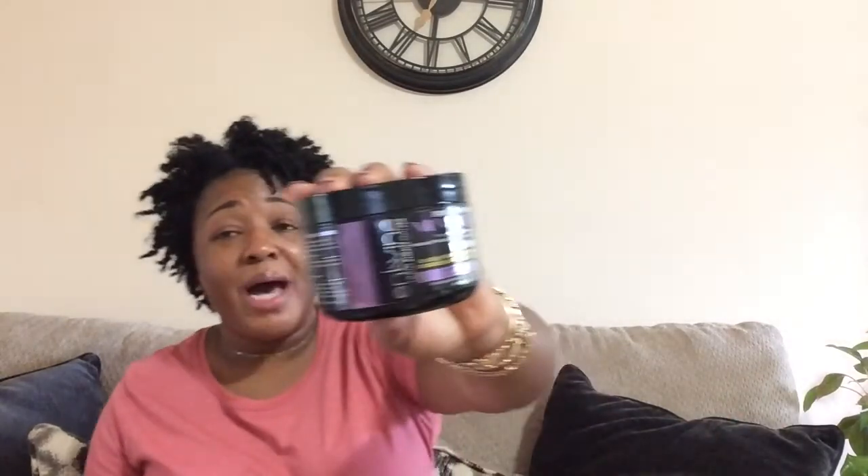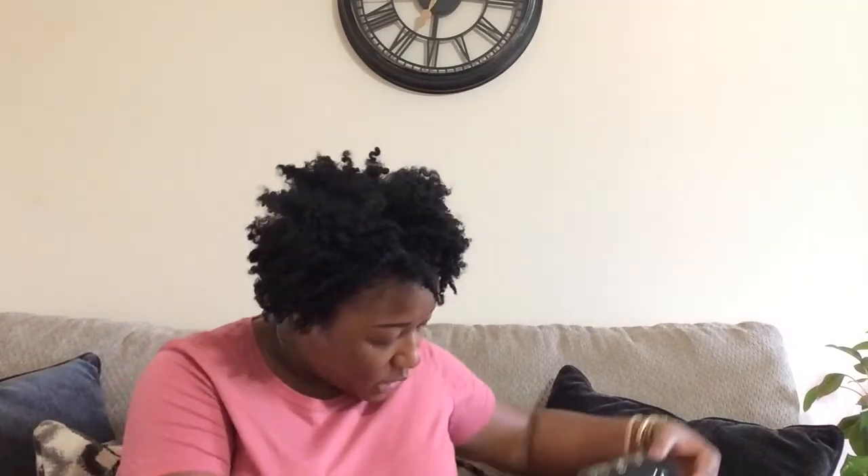The Entwine mask — hydrate, restore and soften. Let me tell you, this Entwine is expensive as anything and it's just okay. These products are priced high and they're just not worth the money. I don't even remember exactly how much I paid but I know it was too high. Will I buy it again? No. The price is just too high — if they had a sale I probably would, but I wouldn't just buy it again.